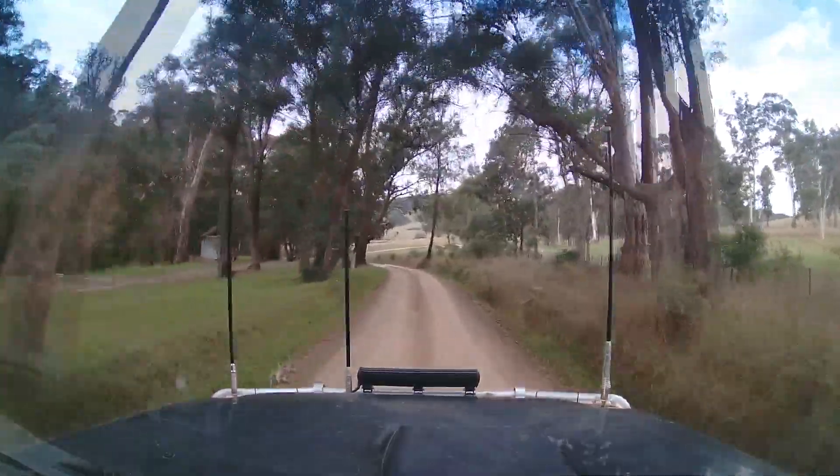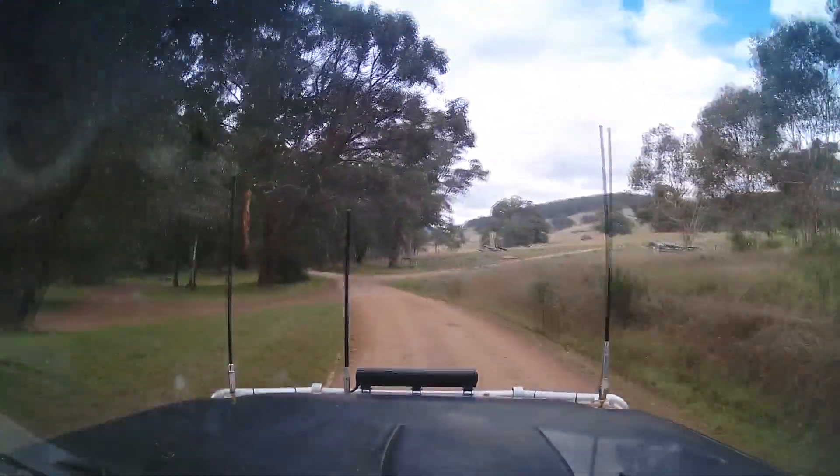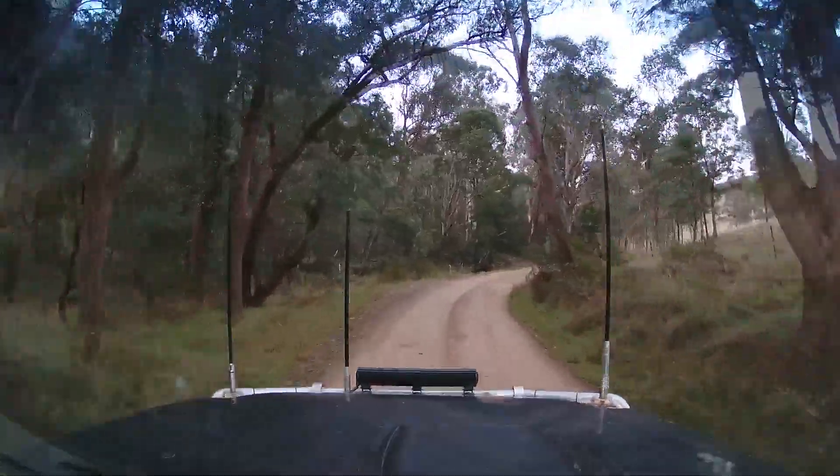We're driving past Buttercup campground where we stayed last time we were up this way, but tonight we're thinking we're going to push on to Pineapple Flat and stay there.